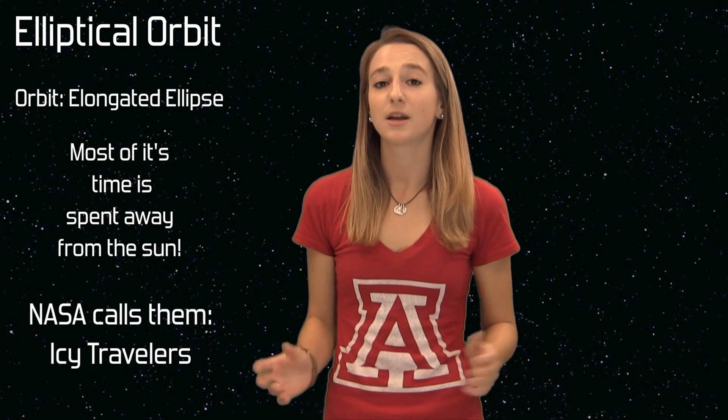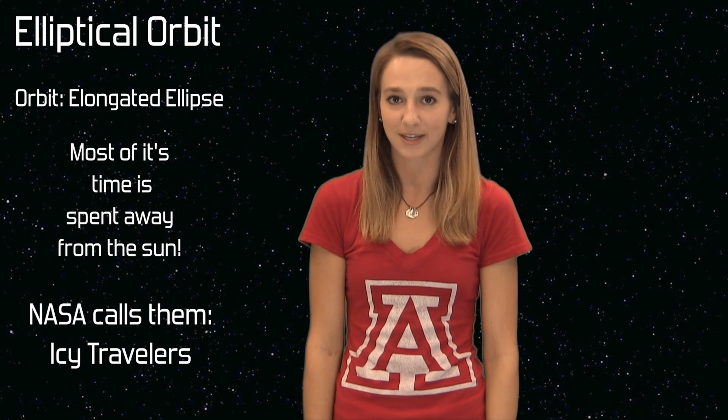Comets have a very unusual orbit. It's typically an elongated ellipse. Part of its time is spent close to the sun while most of its time is spent farther away from the sun. NASA refers to comets as icy travelers because of how unusual their orbit is.